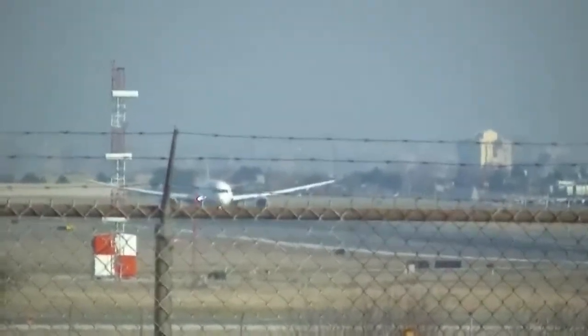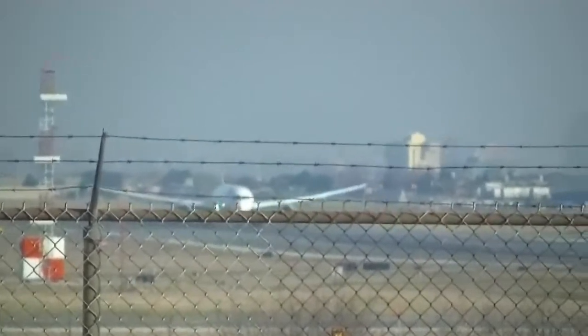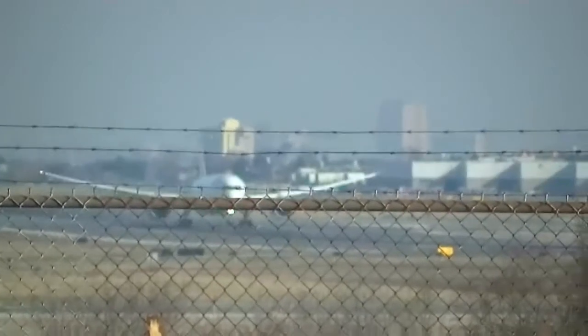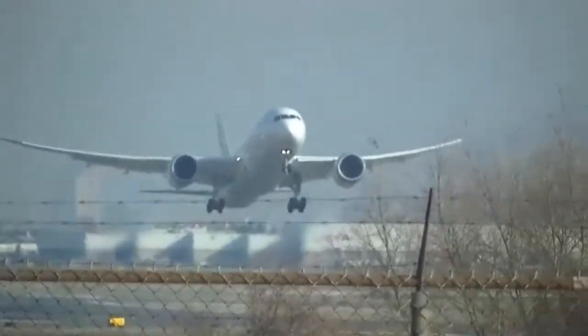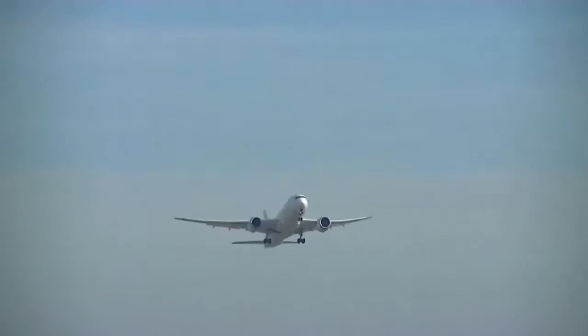Ethiopian flight ETH503 is on a roll from Toronto Pearson International Airport to Addis Ababa Bole International Airport. Here we go — my very first takeoff of the 787 Dreamliner, Ethiopian Airlines. That's what I wanted to see. What a beauty — look at those wings. Here we go, Ethiopian Airlines 787 Dreamliner!